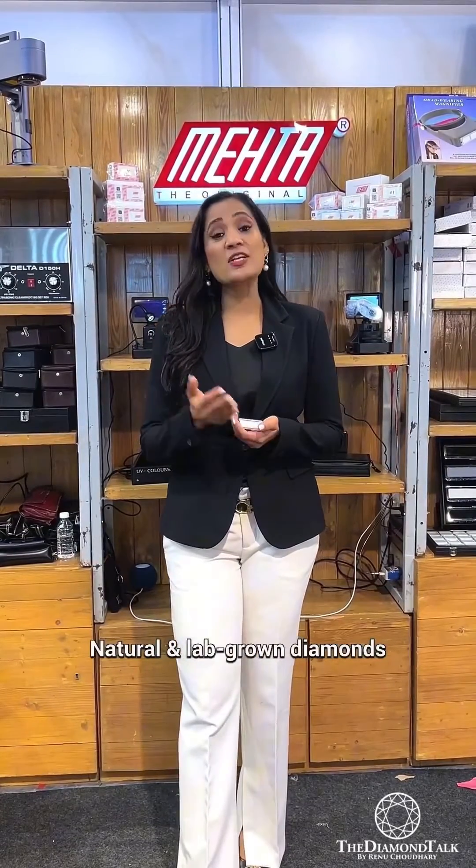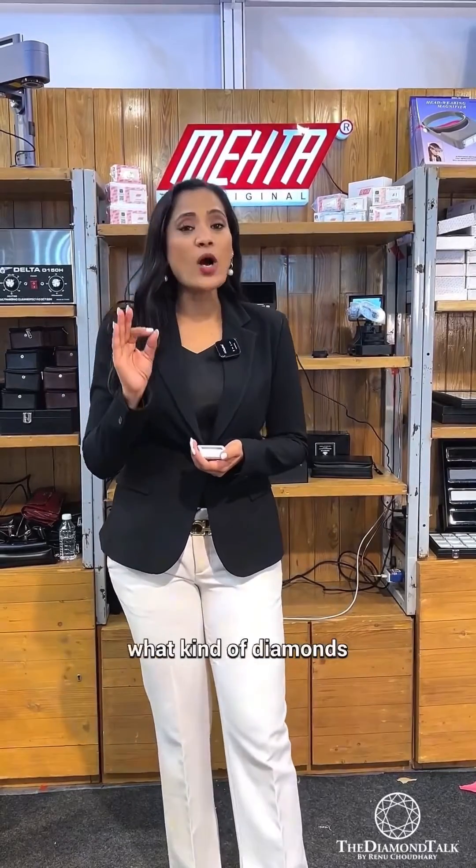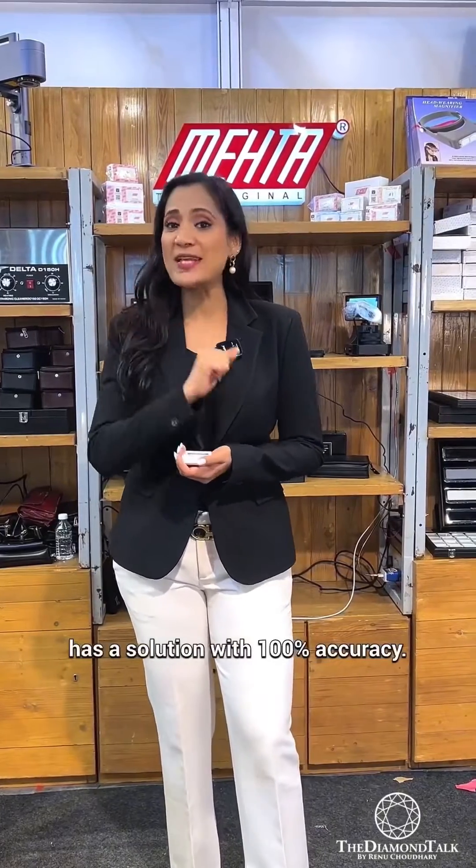Since the demand for natural and lab-grown diamonds has increased in the past few years, it's very important to know what kind of diamonds are studded in your jewelry. MetaTools has a solution with 100% accuracy.